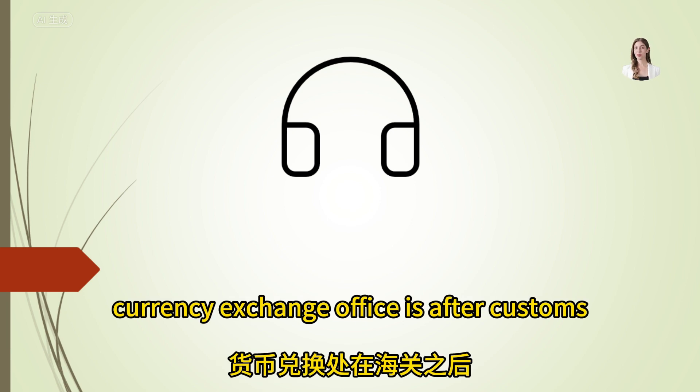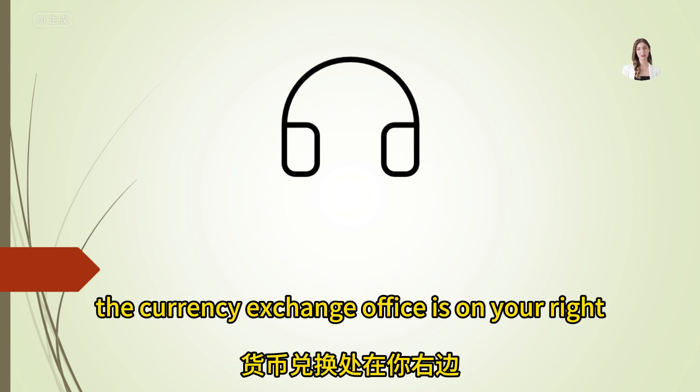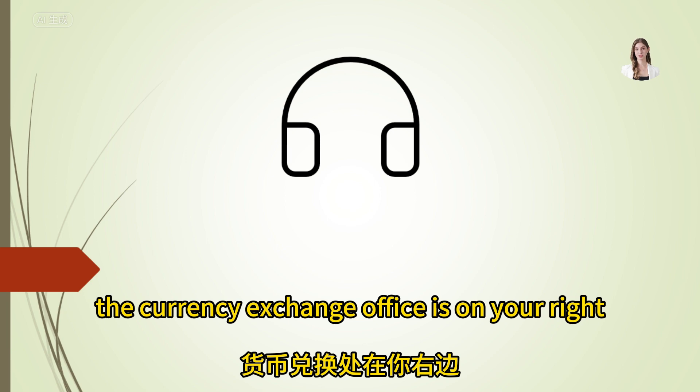Can you tell me where the currency exchange office is after customs? After you pass through customs, the currency exchange office is on your right, next to the exit.